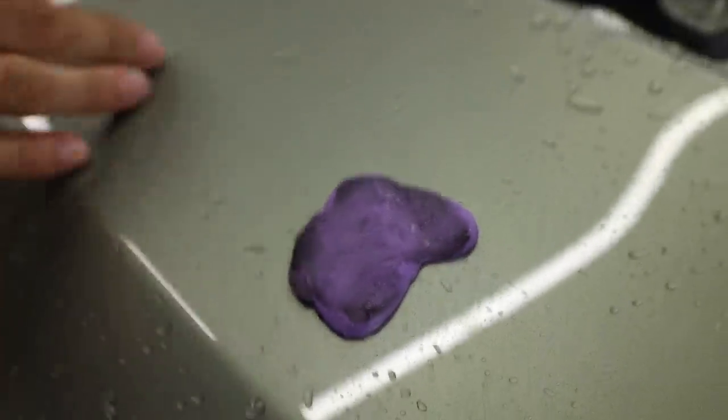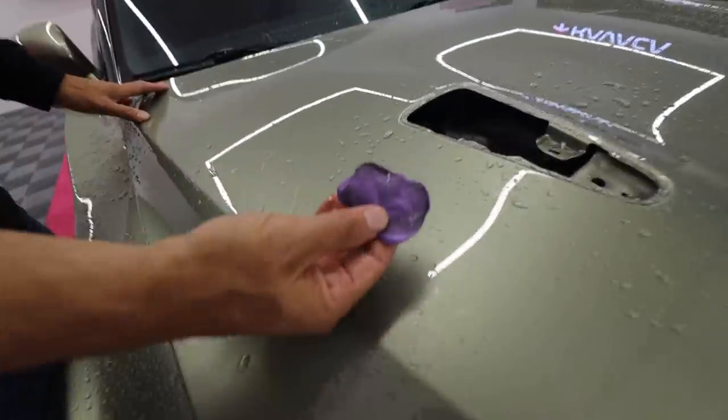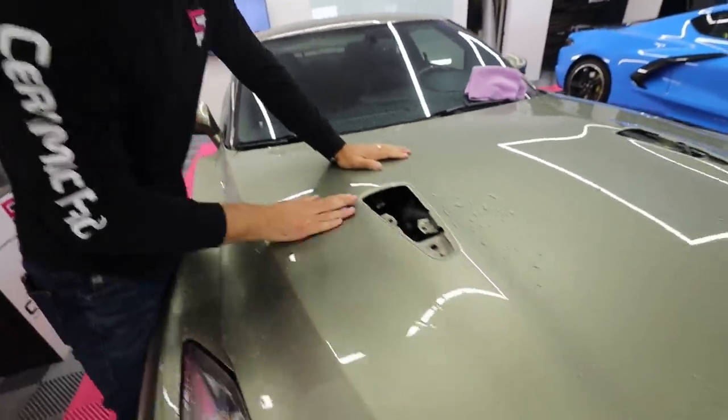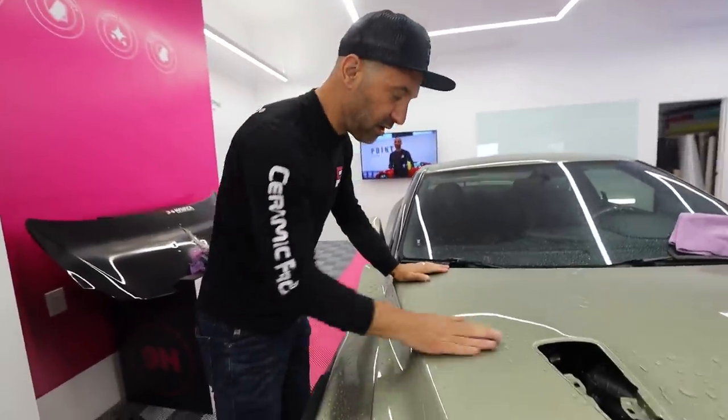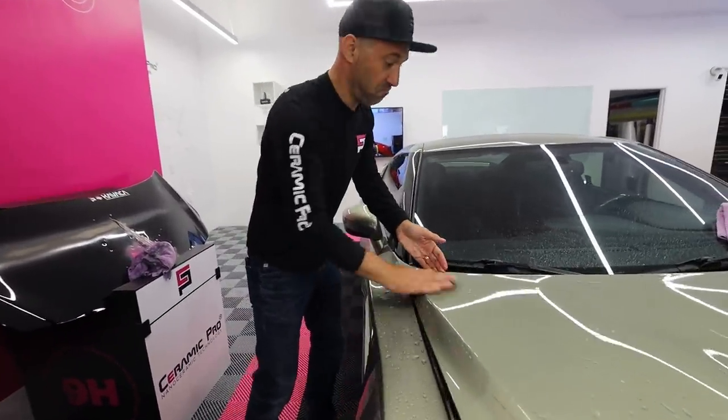That's working. It felt clean but that's just gross stuff that's just caked in and stuck in there. That's crazy. The GTR is all cleaned up and good to go. They clay barred it. This thing looks amazing.